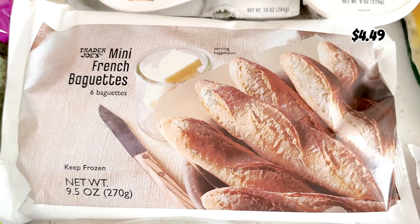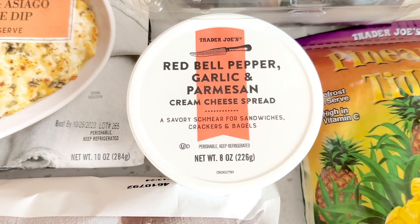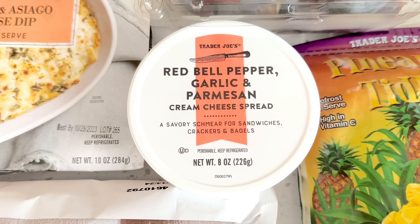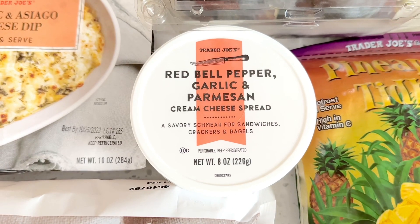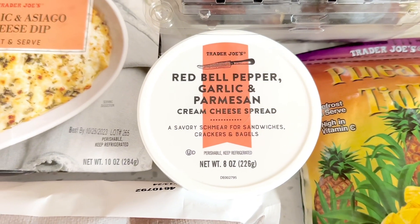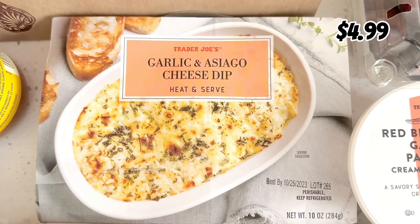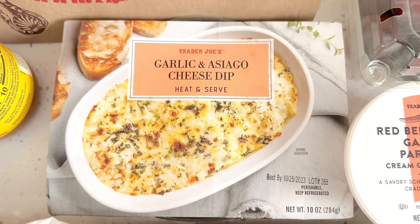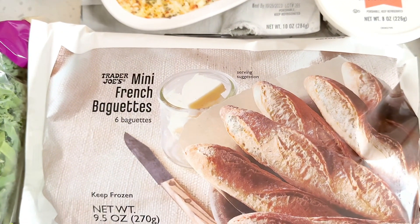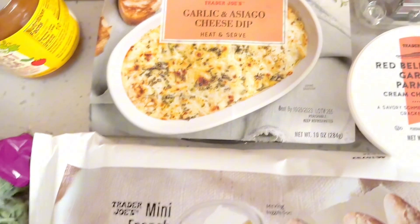The mini french baguettes are one of my favorite items and they are found in the frozen section. I had to get the red bell pepper, garlic, and parmesan cream cheese spread — this is one of my favorite cream cheeses, and this is coming from someone who's not big on cream cheese. I love this flavor, it's so good on sandwiches, so when I see it I get it until they no longer sell it for the season. And I'm so excited to try the garlic and Asiago cheese dip. I've seen so many reviews on it and I love seeing that cheese pull, so very excited to try this with the mini french baguettes. I also might pair it with some marinara sauce, or even use the leftover for pasta.